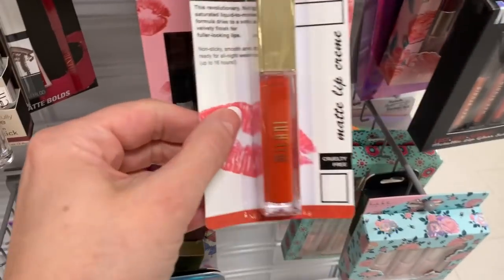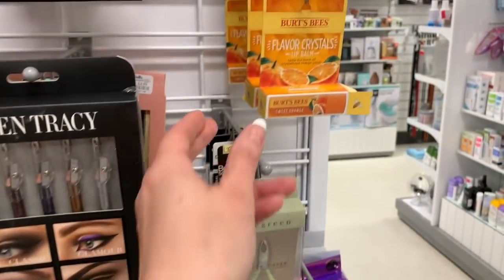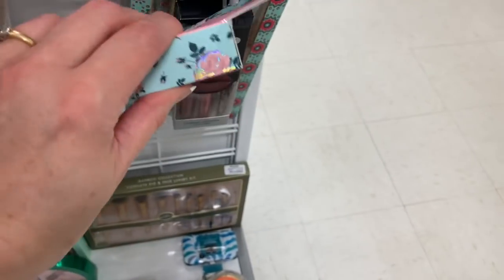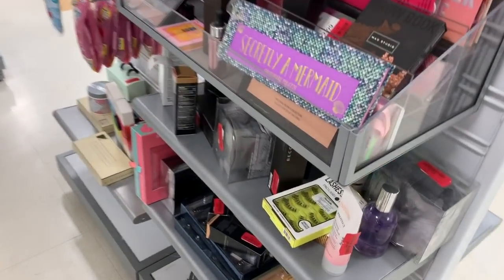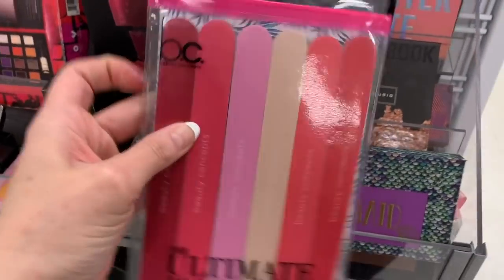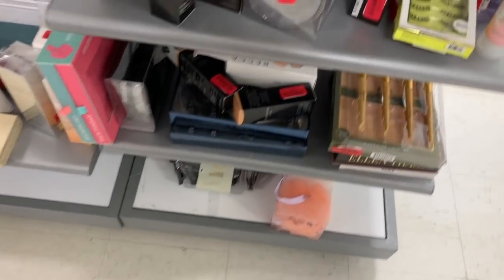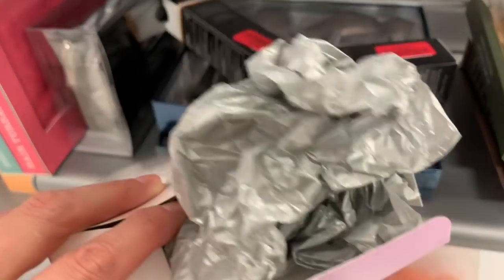They also have drugstore brands like Milani and Burt's Bees. The Little Trio by Nicole Miller for $4.99 — not bad. And even more makeup over here. Secretly a Mermaid palette by BH Cosmetics. This is a $10 fingernail file set on clearance — looks like a little clearance section. They have something down here by Becca for $10, but it looks like it was opened.